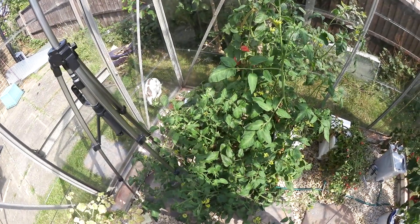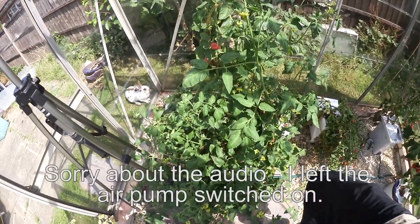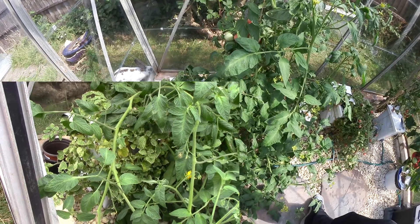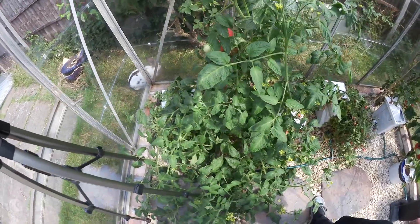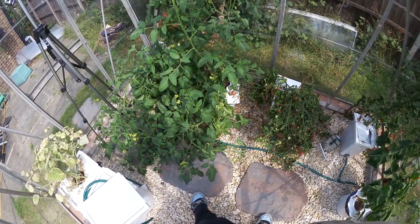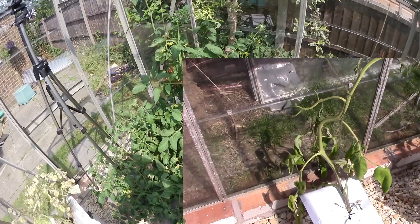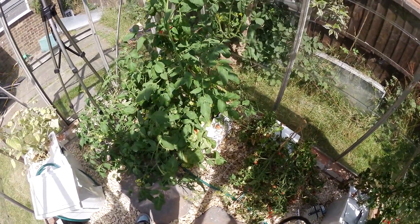It's actually so bright and sunny in here right now that I can't see the screen on the camera, so hopefully I'm pointing it in the right place. In the corner here we've got a golden berry that's totally overshadowed by this brandywine tomato now, and the leaves show quite a lot of spider mite damage, which is why it was not growing very well. This brandywine tomato was the first one in the greenhouse and it's really found its feet, taking over the world. We've got a few tomatoes on there ripening up nicely, a couple down there as well.